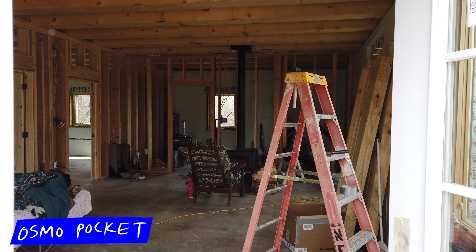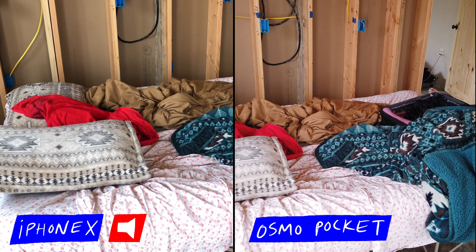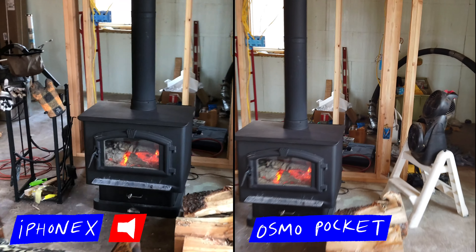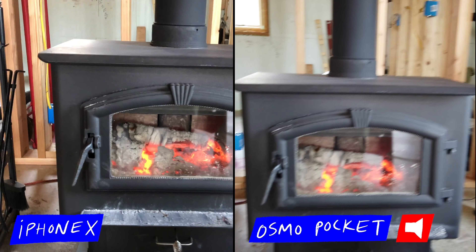It's mostly built but the interior still needs a little work. It's a little cold but we had a little fire going here. Nice and toasty by the fire.